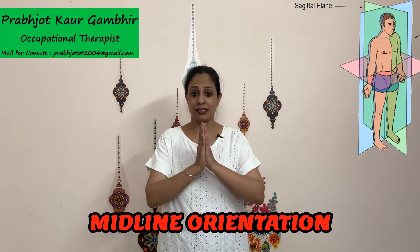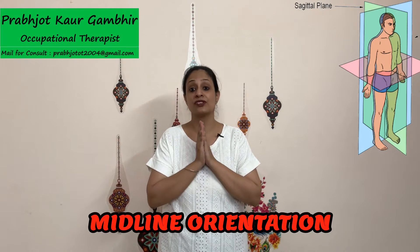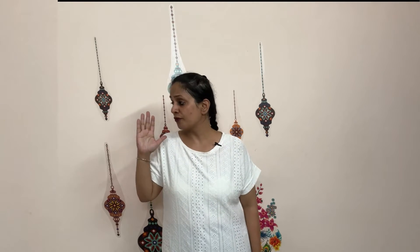Hello friends, today we are going to talk about how midline orientation seems to get affected in stroke and how we can help to develop this skill. Midline orientation gets affected because one side of the body becomes weaker and we tend to attend to the stronger side, because we are used to doing more activities with that side while the other hand is not helping much.